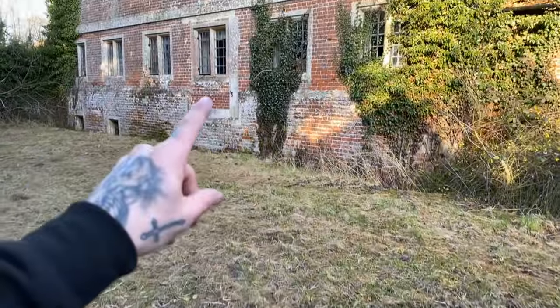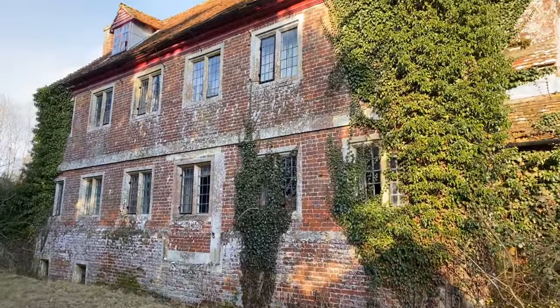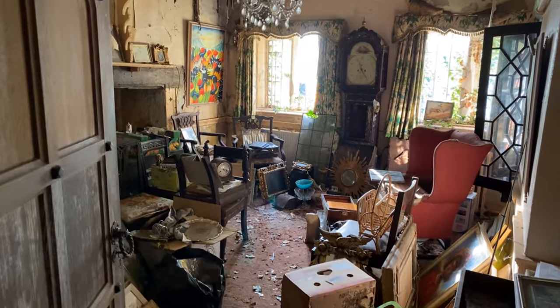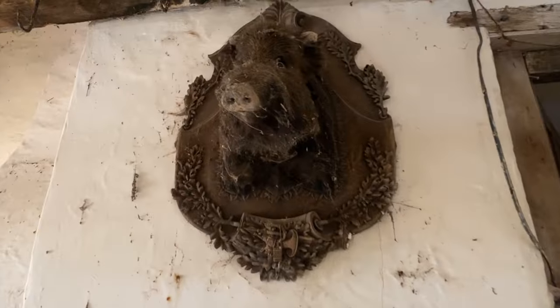Today we are exploring this derelict 16th century English country house. Oh my goodness me. Now this is very creepy. Look at these old photographs.